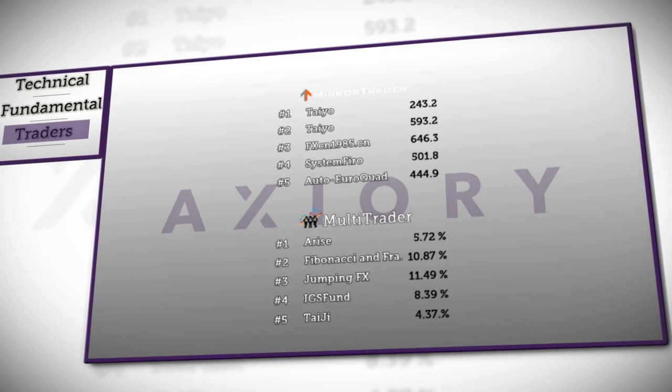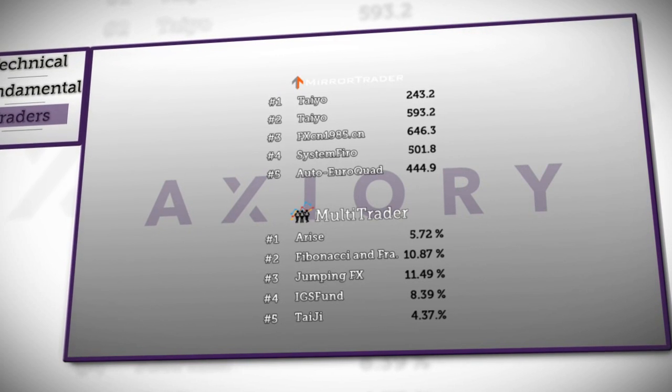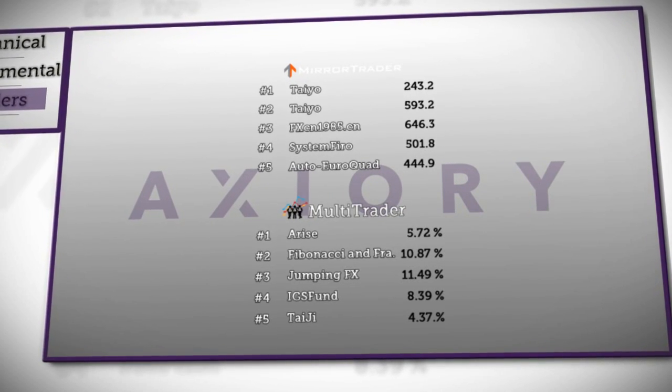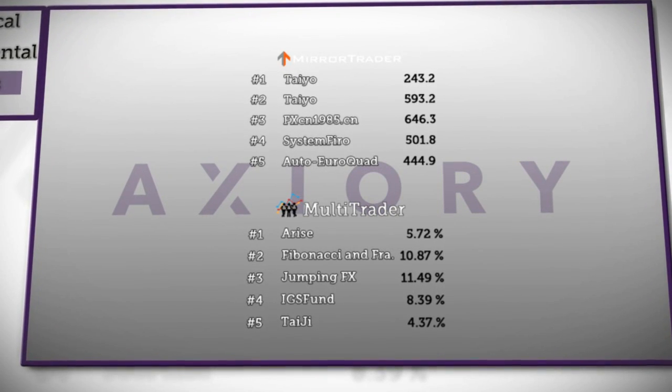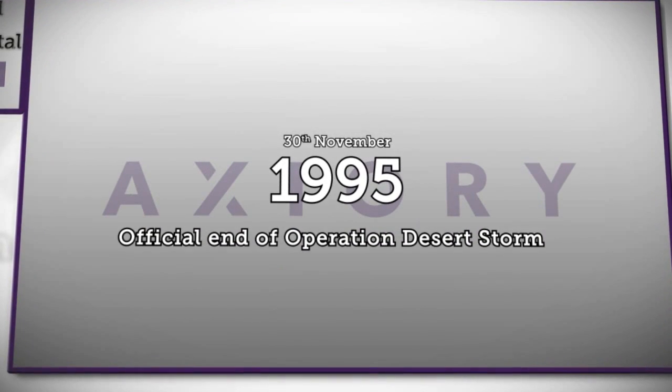In the multi-trader platform, the Fibonacci in Fractal strategy was moved to second position by a Rise strategy, gaining 5.72%. At third place is the Jumping FX strategy, slightly rising to 11.49%. IGS Fund is at fourth place, followed by Taiji, rising 4.37%.